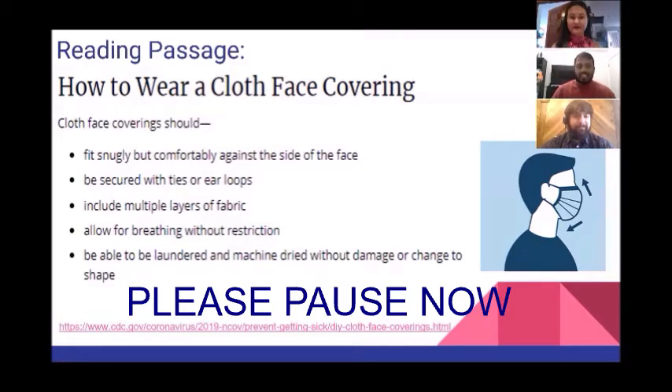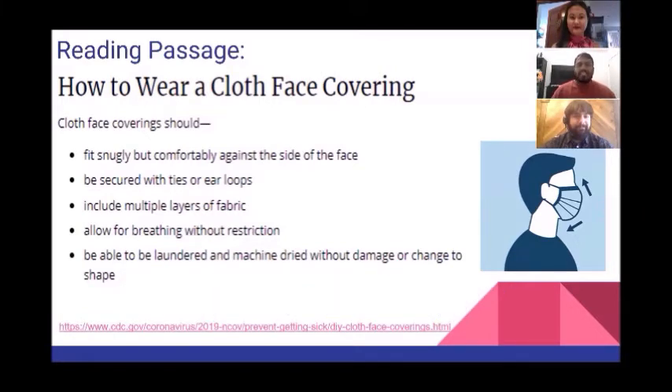Let's take a look at it together. Cloth face coverings should fit snugly but comfortably against the side of the face, should be secured with ties or ear loops, include multiple layers of fabric, allow for breathing without restriction, and be able to be laundered and machine dried without damage or change to shape.